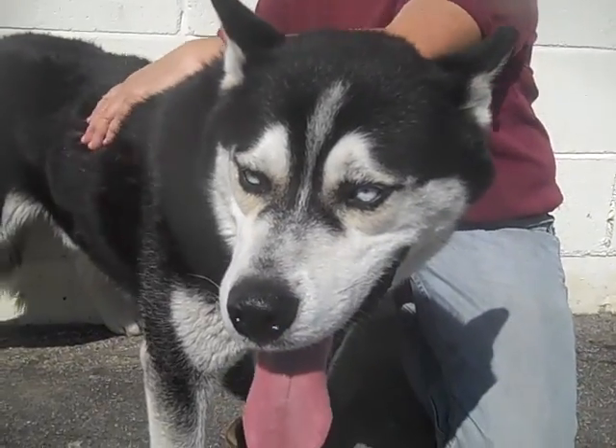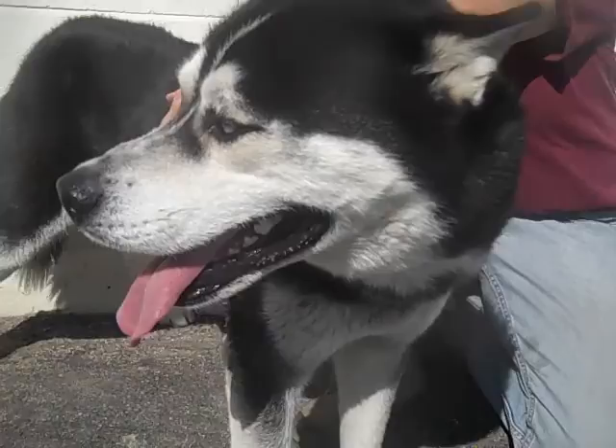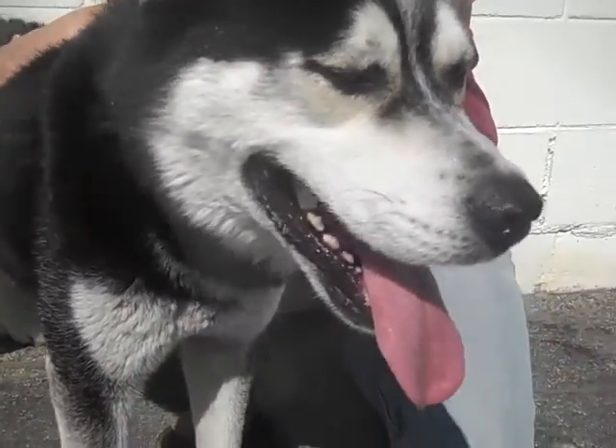We'd love for you to meet this awesome dog Max, so come on down to the Baldwin Park Shelter and meet him today. Good boy! What a good boy — so handsome!